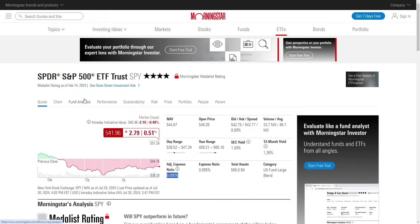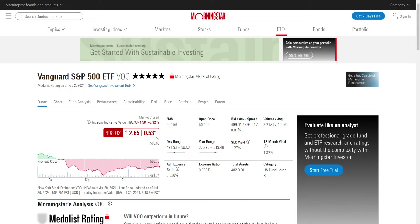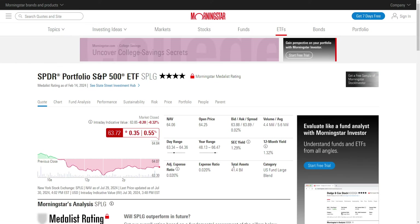They are managed by the same fund manager. The assets under management is obviously a significant difference there, and the volume — obviously the average volume is going to be a huge difference, because that is the use case for using SPY over VOO or SPLG. Let's look at the assets under management and the average volume for VOO to see how it compares. Total assets is $482 billion, and then the volume is significantly less.